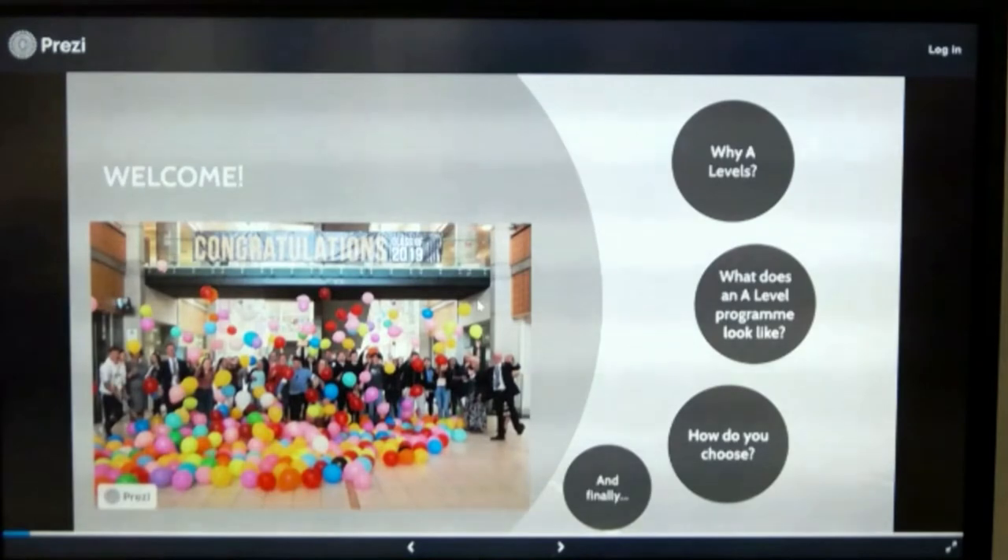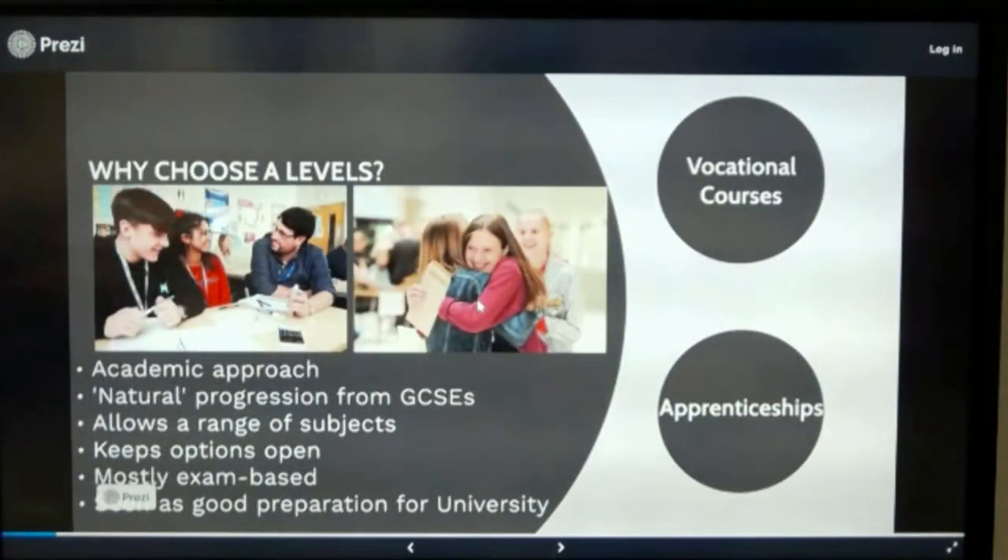I'm going to start by talking about why choose A-Levels, which seems a bit of a strange thing because you may well have already made that decision. People generally tend to come to A-Levels because it's the main thing they know about — it seems like a continuation of the trajectory you're on from GCSEs. The big plus is that it allows you a range of subjects, keeps your options open, though it is a more academic approach than you've been used to at GCSE, mostly exam-based, and generally seen as a good preparation for university.